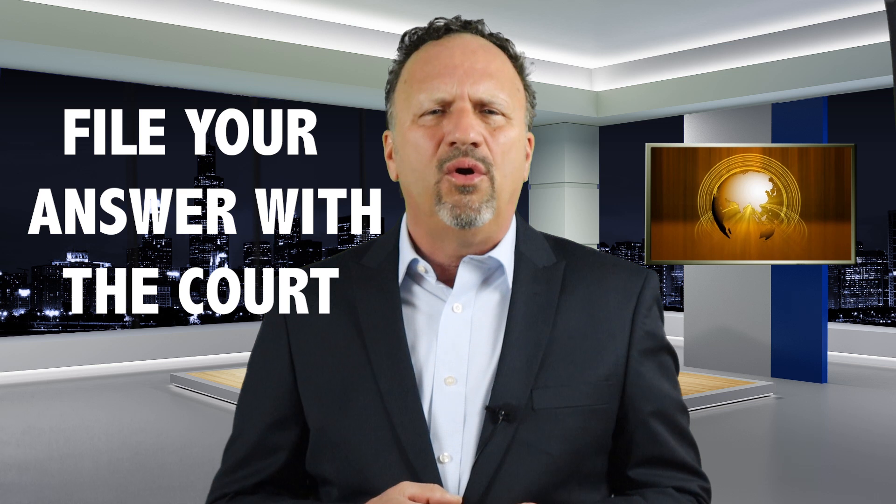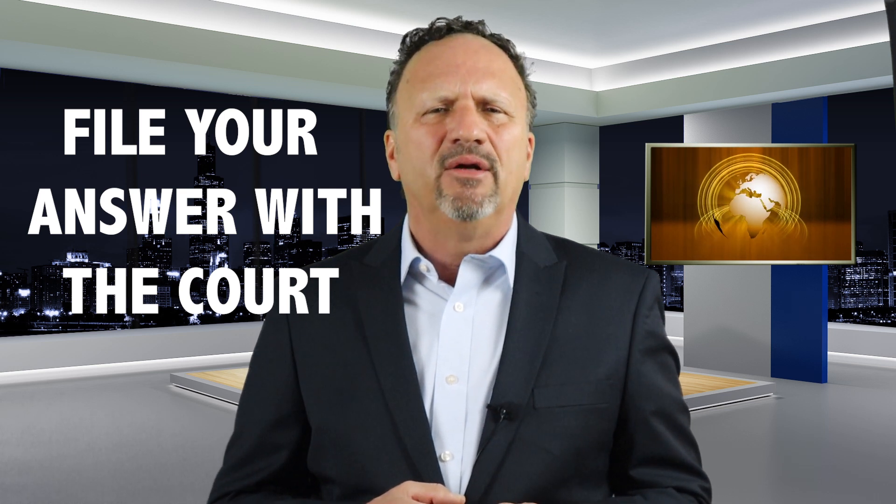Here's the third step. Once you have your answer prepared, you need to send it to the court and a copy to the debt buyer's attorney before the deadline. Usually you file the answer either in person at the clerk's office, or you can put it in the mail addressed to the clerk.